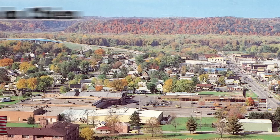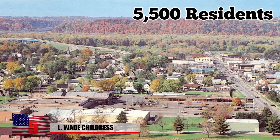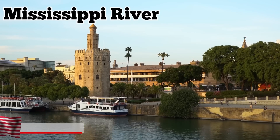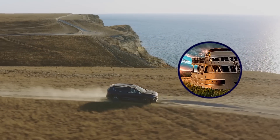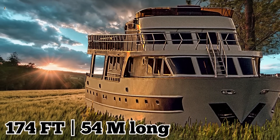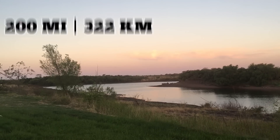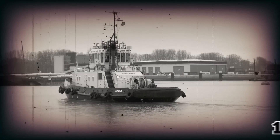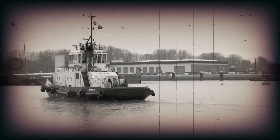Prairie du Chien is a small city of around 5,500 residents located along the Mississippi River in Crawford County, Wisconsin. If you drive through it, you may pass by an old pushboat sitting in a field. Nobody seems to know how the 174-foot-long vessel known as the L. Wade Childress reached its current location, more than 200 miles from where it sank in 1985. Built in 1948, the L. Wade Childress enjoyed a long career on the Mississippi River.